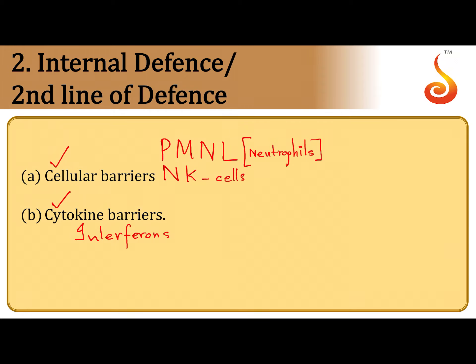The cytokine barrier's most important component is interferons, which are antiviral proteins. They are released by virus-infected cells as an alarm signal to neighboring cells, warning them of a viral attack so they can prepare their defenses. Collectively, the cellular barriers and the cytokine barriers form the internal defense, or the second line of defense.